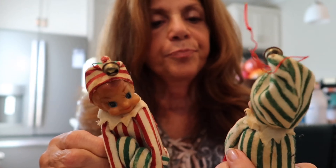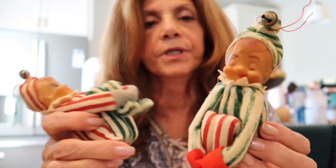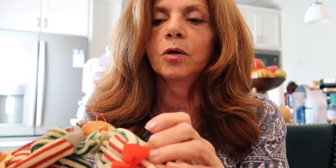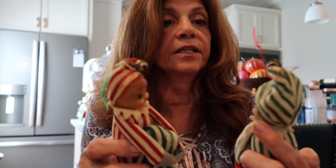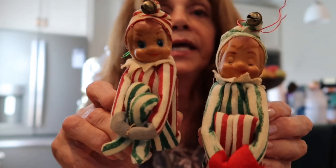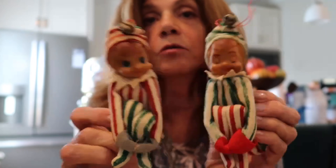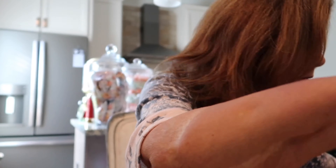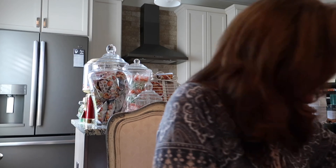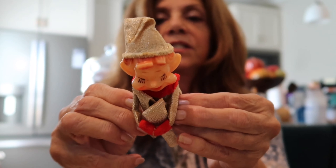I have two shelf sitters — she's got her eyes open and he's falling asleep. They're in pretty good condition. The red and white stripe one is in better condition; the green one's arms are a little faded, though that may be how they were when made. The faces are not cracked. They'll probably be about eight to ten dollars for the pair.